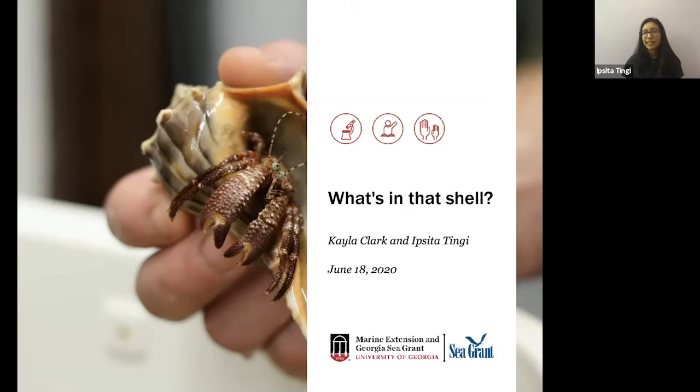Welcome to this afternoon at the Aquarium. My name is Ipsita and I am a Public Programs Intern for UGA Marine Extension and Georgia Sea Grant. We conduct research, education, and outreach for our healthy coastal ecosystems and communities.